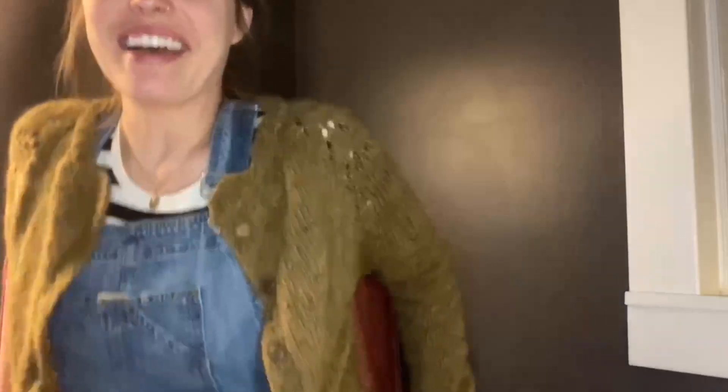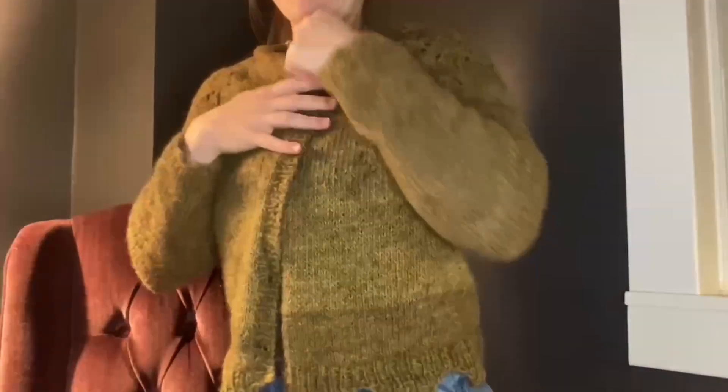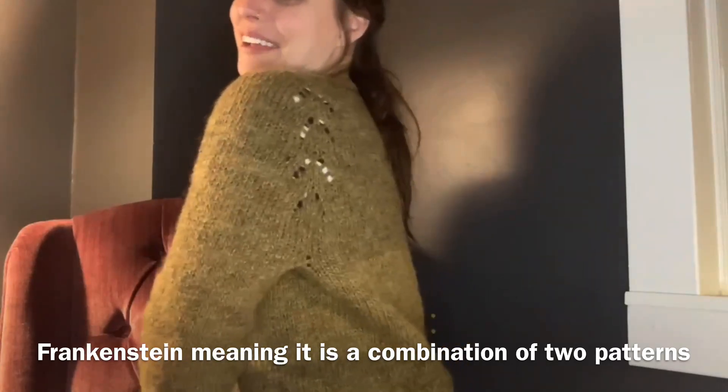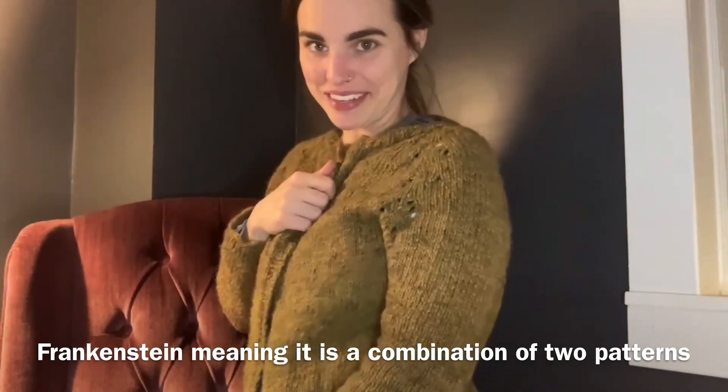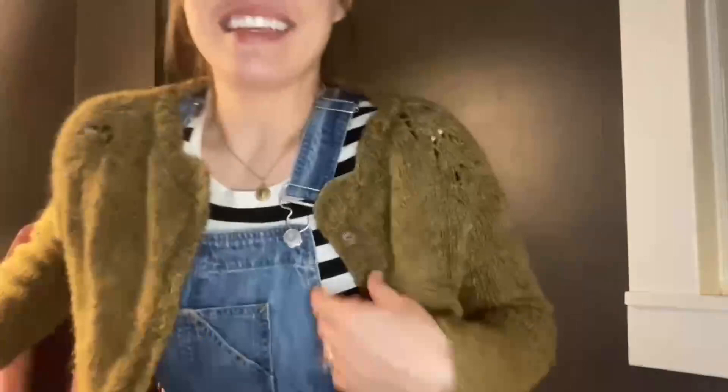The other big thing I knit — this was the biggest thing. I love it, I've worn it a lot, and I love how it turned out. This is the Frankenstein cardigan I had mentioned a couple of episodes ago. True to its name, it is a full-on Frankenstein sweater.